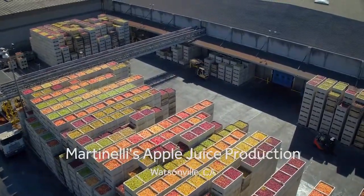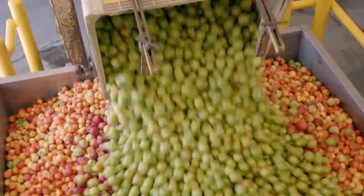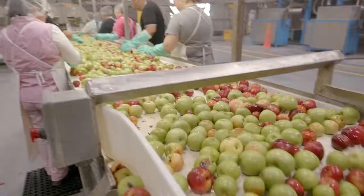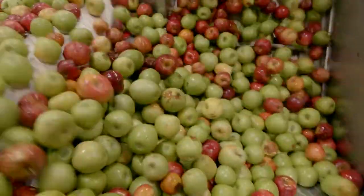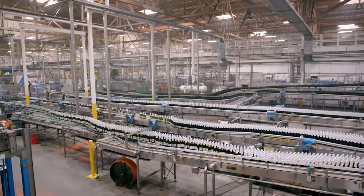One of the things that's a product differentiator for us is that we have what we call a cold press, cold filter process. If you take a blend of all the different delicious varieties and blend them together, press them cold, keep them in tanks so you can filter, and then go to the bottle.